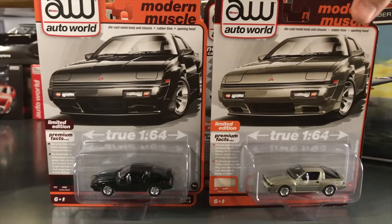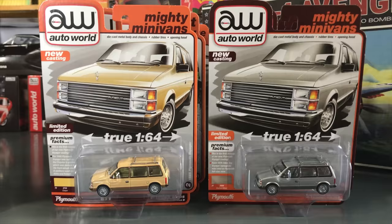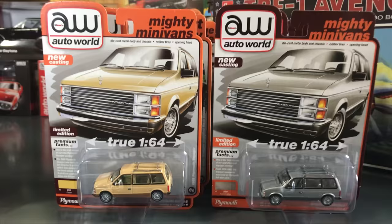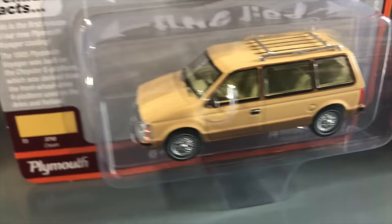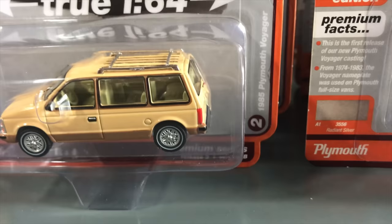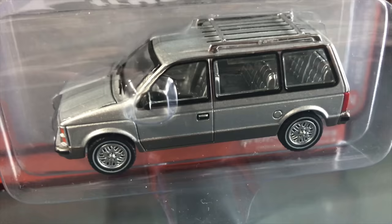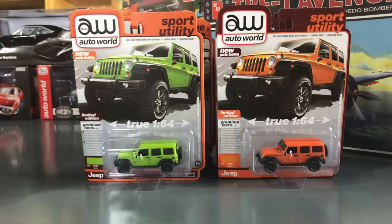This next one you're going to love — these vans have been super popular. It's our new Dodge Caravan casting now released as the 1985 Plymouth Voyager. We tooled four different grilles to do both Dodge and Plymouth versions. Version A is in a pale beige with brown two-tone, roof rack, tan interior, and opening hood with detailed engine. Version B is in silver two-tone with a darker gunmetal around the windows and bottom. These vans have been selling like crazy and doing really well.